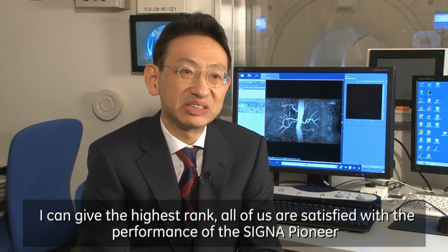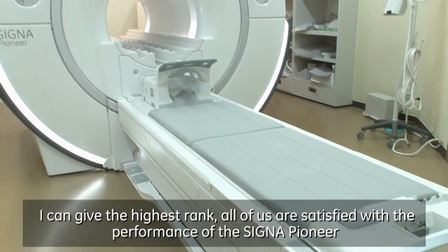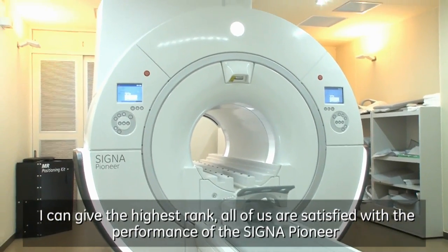I can give the highest rank. All of us are satisfied with the performance of the SIGNA Pioneer.